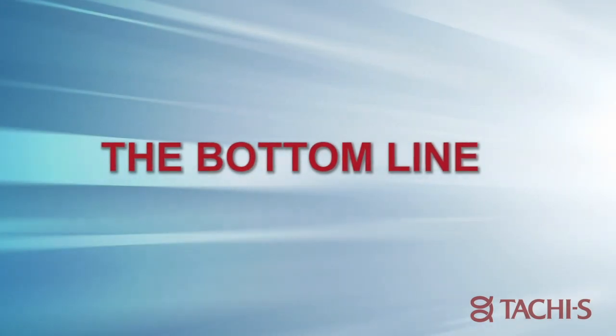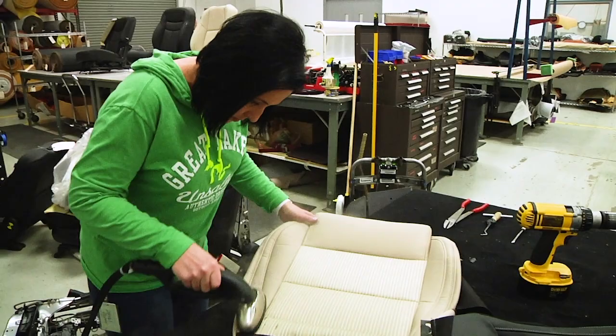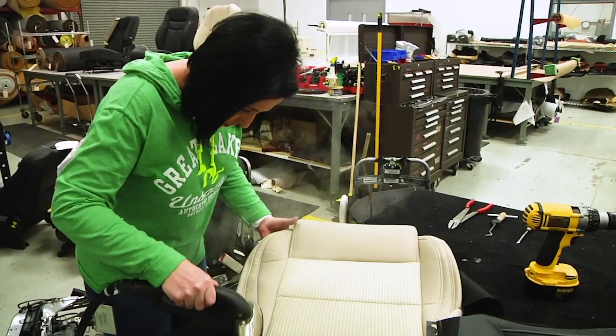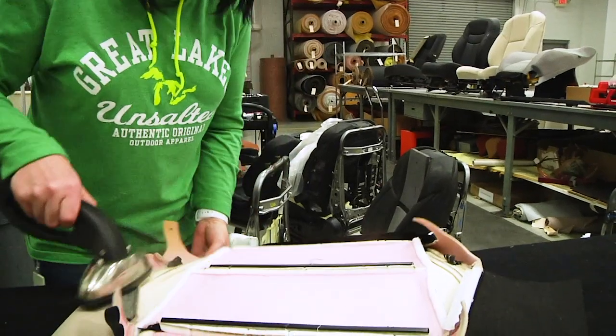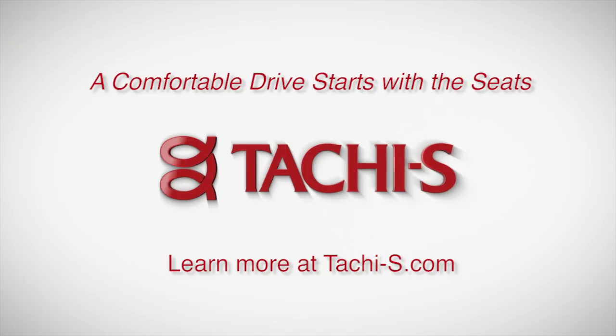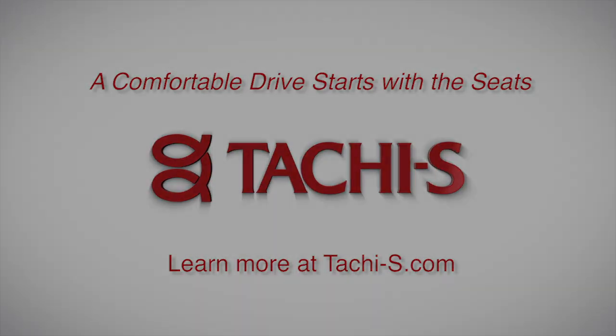The purpose of prototyping is to get the seat to what the customer expects — to have the seat as comfortable as possible and as safe as possible. We try to make it the best seat available for our customer. Customers would want to use TouchES prototyping because of our customer service, our quality, our turnaround time, and the ease of working with us. We have no roadblocks.